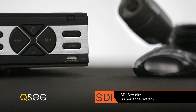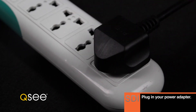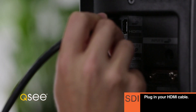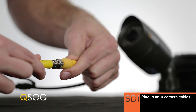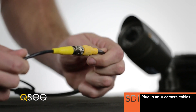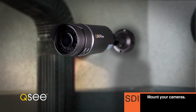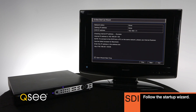Setting up your QC SDI bundle is easy. Plug the DVR power cable into a surge protector and connect the USB mouse. Then connect your monitor or TV using an HDMI cable. Easily connect your cameras to the DVR using the included cables. Next, mount your cameras. Our startup wizard will guide you through connecting to your network and mobile devices.